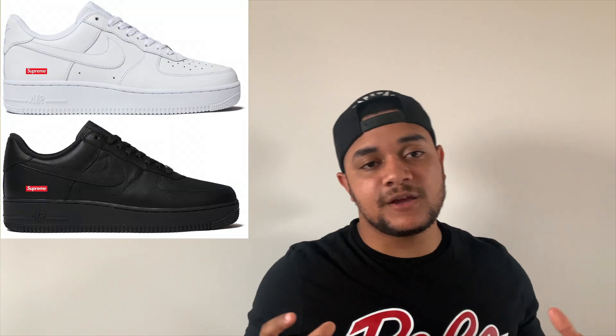Also worth mentioning are the Nike Air Force One Supremes. These are always restocking and very clean. The hype for these will never die and they're always a great cop. That's it for the video today, guys.